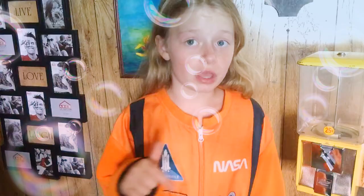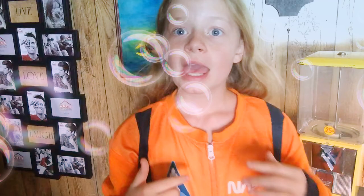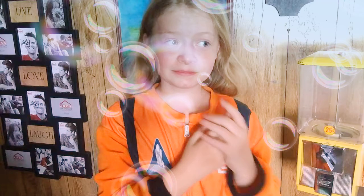Hey guys, welcome back to my channel! If you're new here, please hit that subscribe button and give it a big thumbs up. Let's move on with this video — I just got done with lunch, I had some Wendy's. You probably heard background noises in my first video; that's because I have a baby, so let me go get her.